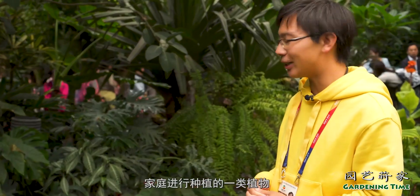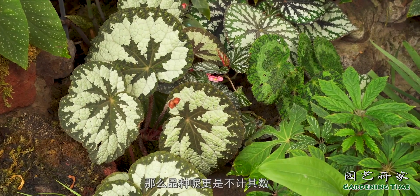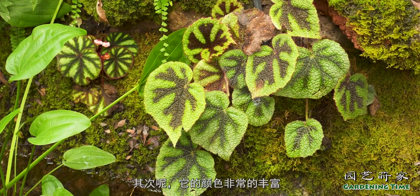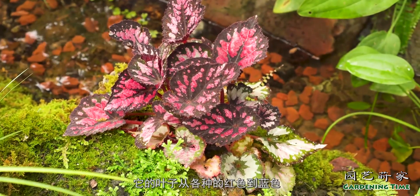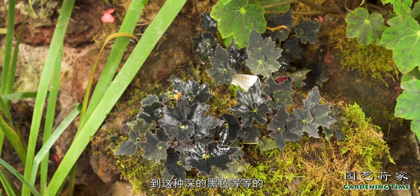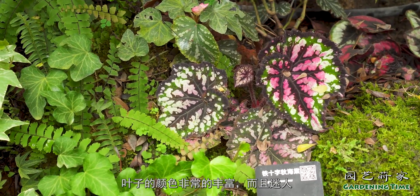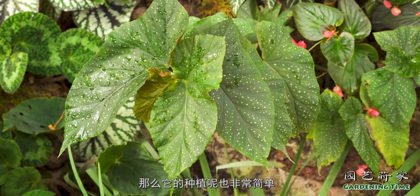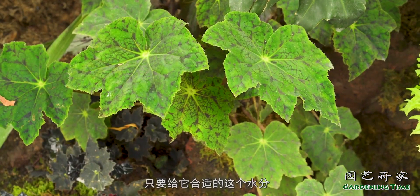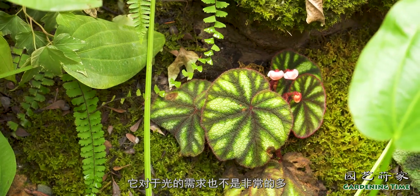秋海棠植物其实是非常适合家庭种植的一类植物。首先它种类非常丰富，光是原生种就有一千多种，品种更是不计其数。其次它的颜色非常丰富，叶子从各种红色到蓝色到这种深的黑色等等，颜色非常迷人。它的种植也非常简单，只要给它合适的水分，它对光的需求也不是非常多，可以放在一些相对阴暗的地方就可以很好地生长。